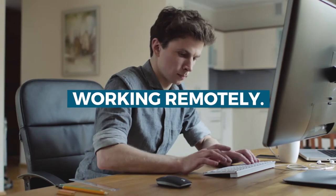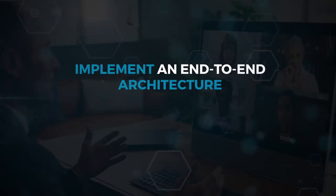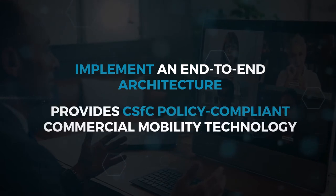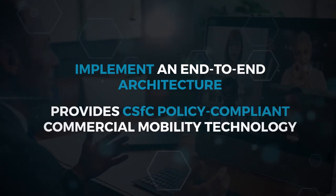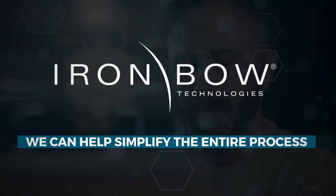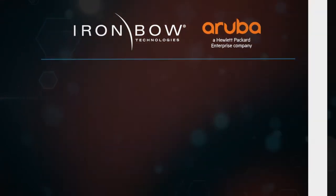Working remotely is nothing new to government agencies, but figuring out how to implement an end-to-end architecture that provides CSfC policy compliant commercial mobility technology can be challenging. At Ironbow Technologies, we can help simplify the entire process.